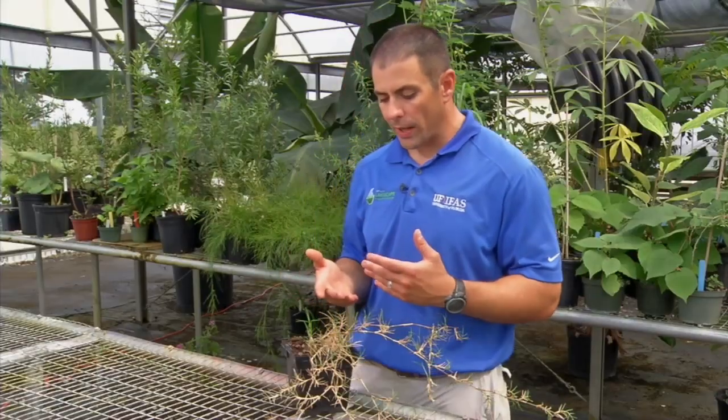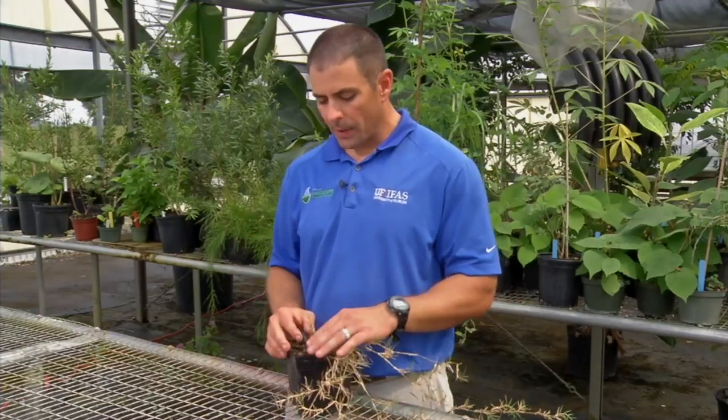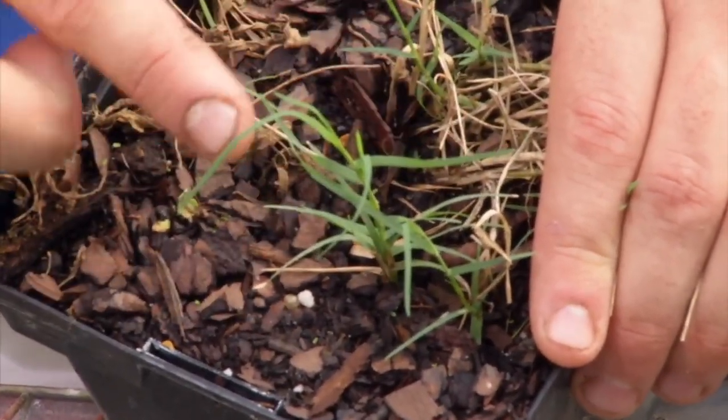To identify Bermudagrass compared to some other grasses, it is a very fine-leafed grass. If you look closely at the leaves, they are very thin and they're coming out on opposite sides of the stem, like you have here.